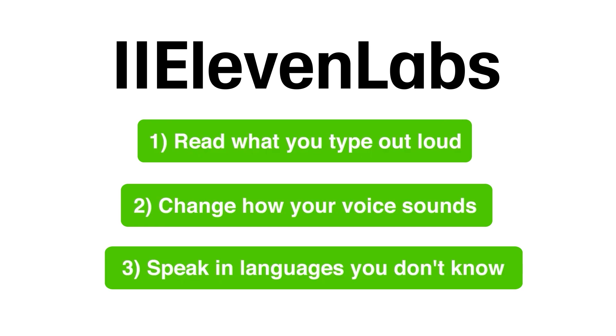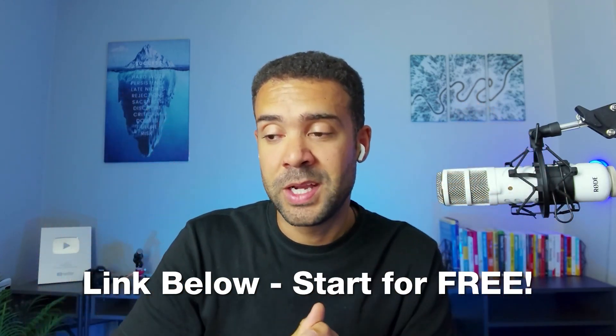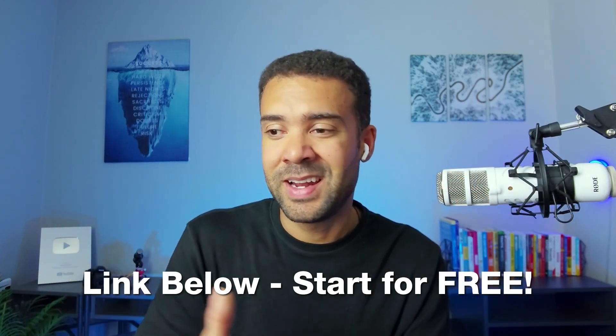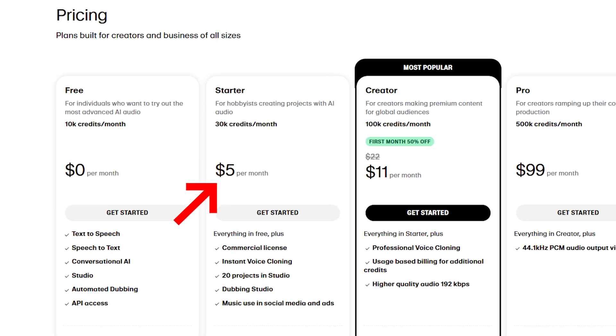You now know exactly what ElevenLabs does. If you want to try it out yourself, the link in the description takes you to the website and you can start using it for free. The cheapest paid tier is $5 if you want to use it beyond a certain amount — so crazy value. If you want to clone your voice inside ElevenLabs, there's a really detailed step-by-step breakdown video on how to clone your voice to different levels of accuracy. You should definitely watch that video next. Subscribe to the channel — peace out.